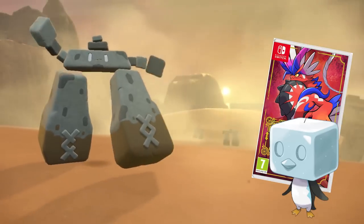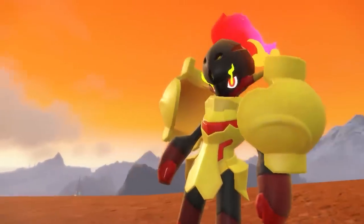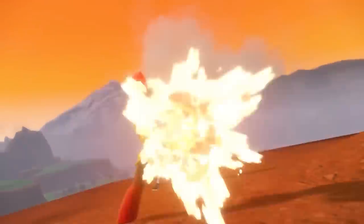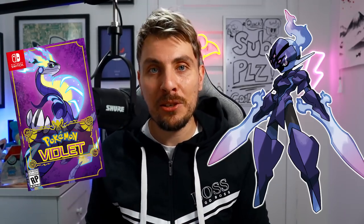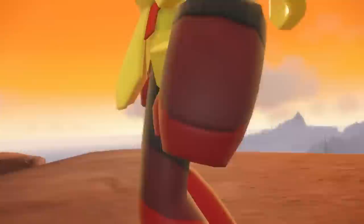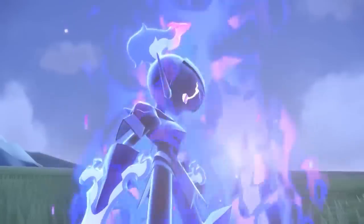The other Pokemon exclusives we know so far are going to be Eiscue in Pokemon Scarlet, and then Stonjourner in Pokemon Violet. You're also going to get the officially revealed new Pokemon Armarouge and Ceruledge. Armarouge is going to be an exclusive to Pokemon Scarlet, and Ceruledge is going to be an exclusive to Pokemon Violet. These two Pokemon look awesome — I can't decide which one I'd go for if I had to choose. Ceruledge looks badass, and Armarouge looks like a kind of Mega Man sort of clone. I like both of them, but which one do you prefer?